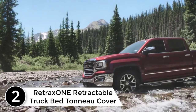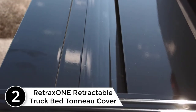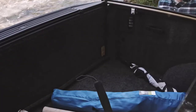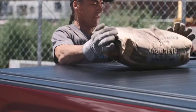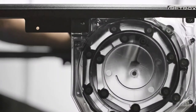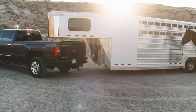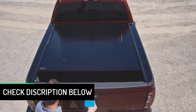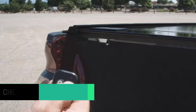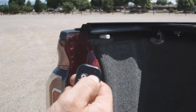At number two: the RetraxONE retractable truck bed tonneau cover, offering a perfect fit for most truck beds up to 5.8 feet. This cover is constructed of heavy-duty one-piece polycarbonate material, making it resistant to impacts. It features a streamlined design that keeps the canister flush with your truck bed. The polished matte finish protects your vehicle bed from UV rays, and the sealed ball bearing rollers on the aluminum support beams help retract the cover easily. This one-piece construction withstands up to 200 lbs of weight.